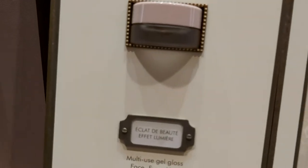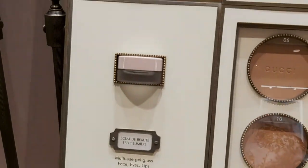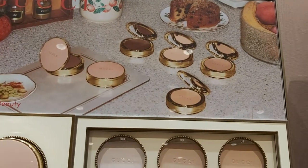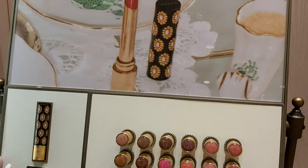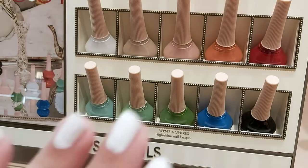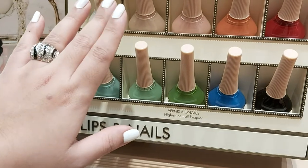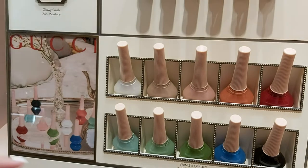This is our nail paint collection — the price is £20, which isn't expensive for Gucci. Here is our old collection of nail paints as well. This is my favorite — I'm wearing white at the minute. Beautiful, very good quality!